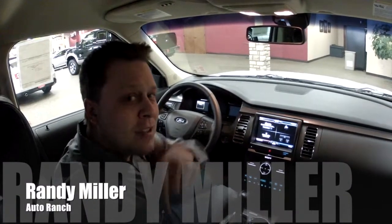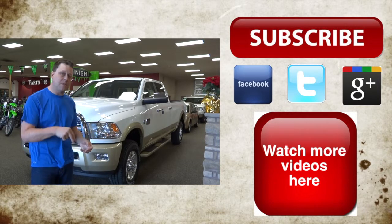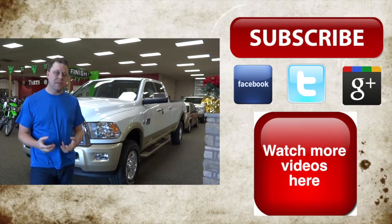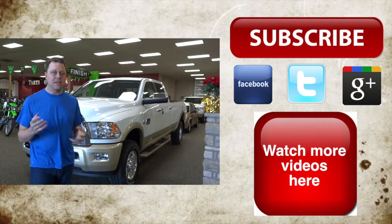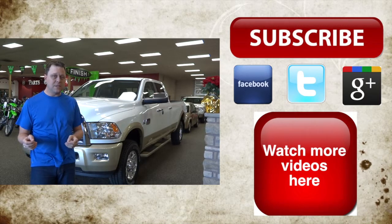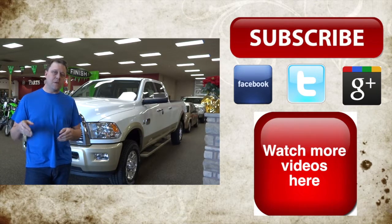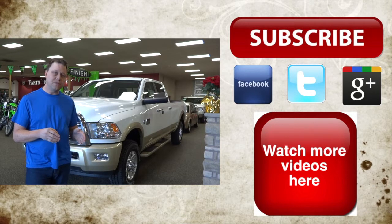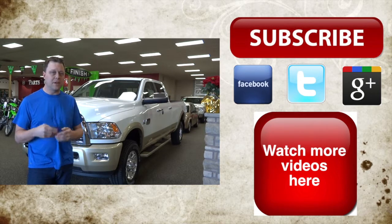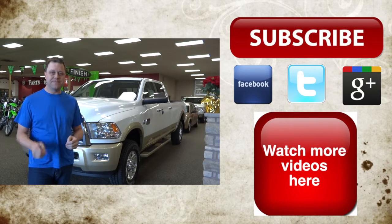My name is Randy Miller and I'll catch you later. Thank you for watching this video. If you've got any comments or questions, you can comment down below because we want to hear your comments and answer any questions you have. If you like the Mountain Home Auto Ranch channel, you should subscribe because we're always updating and adding more products. If you want to learn more about your car, vehicle, or products, you can always come to us. Thank you.